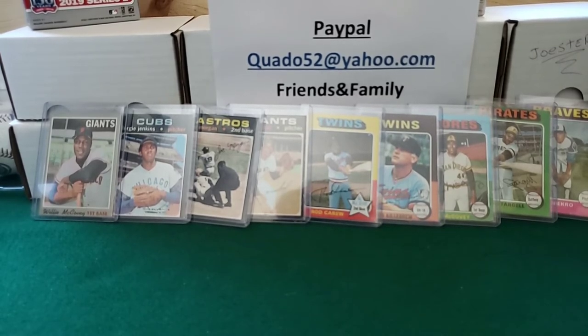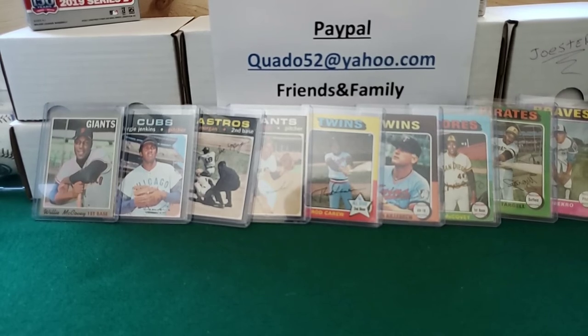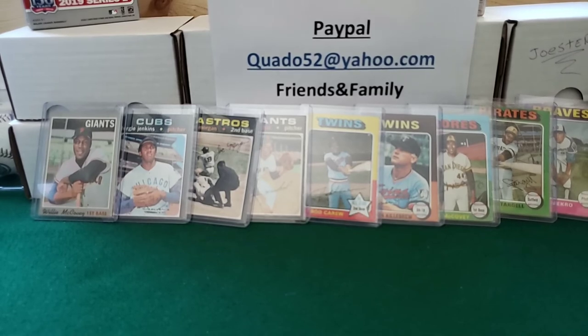I'm probably going to do a video where I crack open that 87 case and see if we can find some of those cards — Bonds, Larkin, McGwire, Palmeiro, Bo Jackson. That'll be the next video. Thanks for watching everybody, and happy hunting.